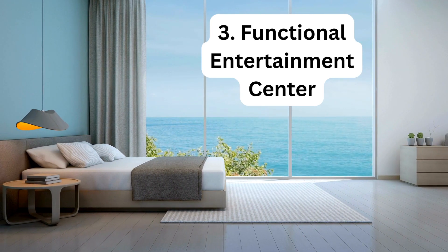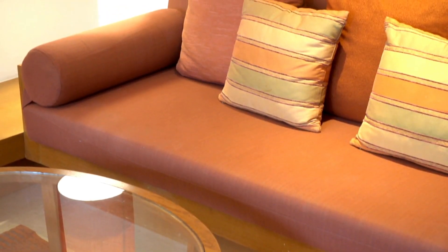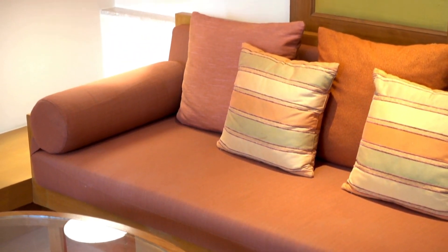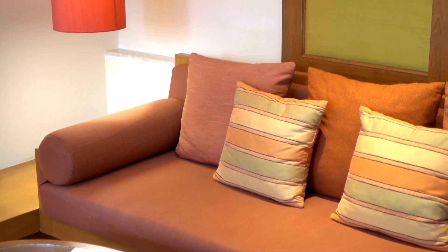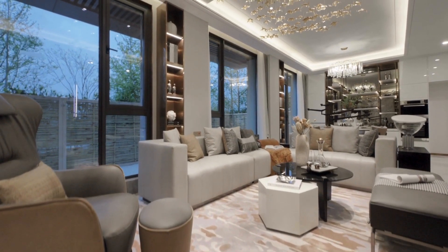This may include a sleek television console, multimedia storage, and comfortable seating arrangements optimized for enjoying movies, music, or gaming. The layout ensures an immersive and enjoyable experience for both residents and guests.